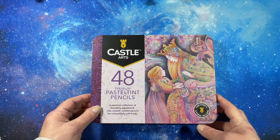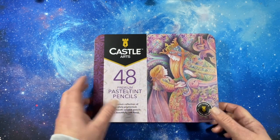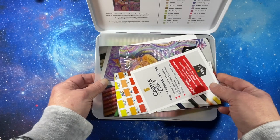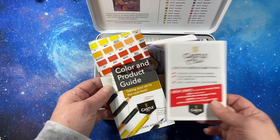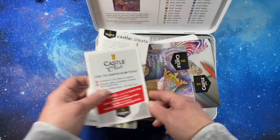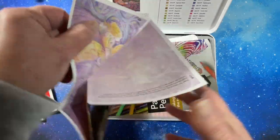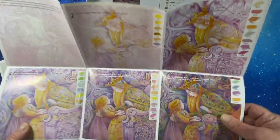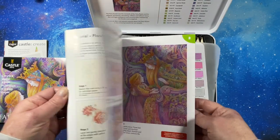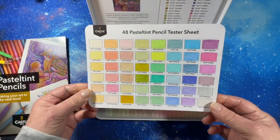I did get the Castle Art pastel pencils — I want the metallic ones too, I'm just waiting for a sale. I haven't done anything with them yet; I'm trying to decide if I want to leave them in the tin — that would be the first set I've ever left in the tin. It came with a little instruction booklet showing how to color a picture, which is kind of cool, and a little booklet. It's a lot of cute stuff.